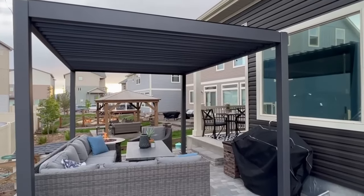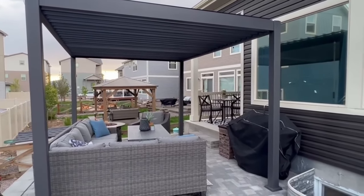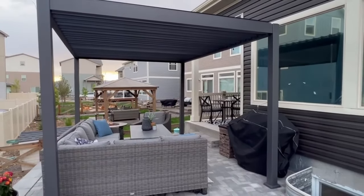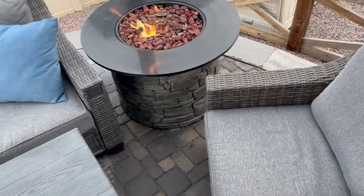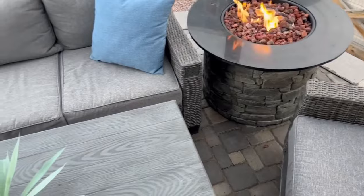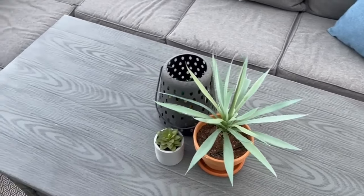The pergola has a powder-coated aluminum frame and steel louvers — it's sturdy, rust and corrosion resistant, and lasts for years of usage. This has become one of our favorite areas to hang out in the summertime with our friends, so if you've been looking for a great pergola, definitely check out the link in the description.